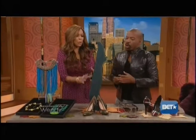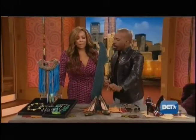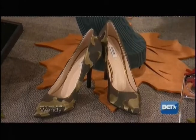Textured hose — we're talking about camo and military here. This has gone in and out for decades. So $99 here on the pump from Zappos.com. Keep it sexy so it doesn't look like an army navy store. And we're talking about anywhere from $12 to $25 for texture tights from HUE.